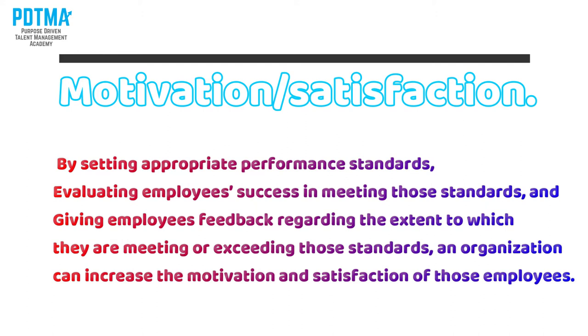Motivation and satisfaction can be increased by setting appropriate performance standards, evaluating employees' success in meeting those standards, and giving employees feedback regarding the extent to which they are meeting or exceeding those standards. An organization can increase motivation and satisfaction for its employees through this process.